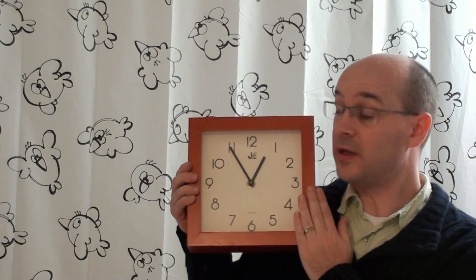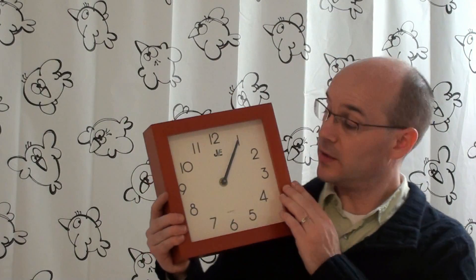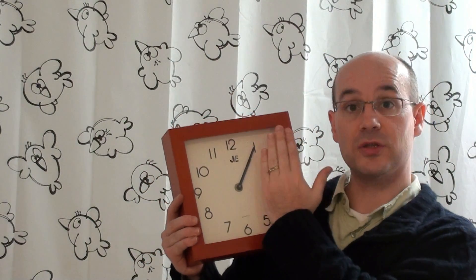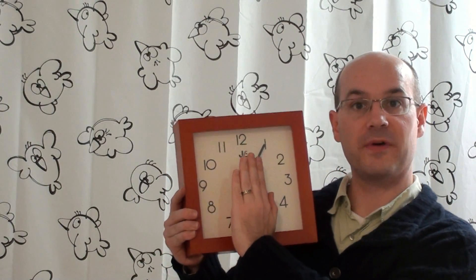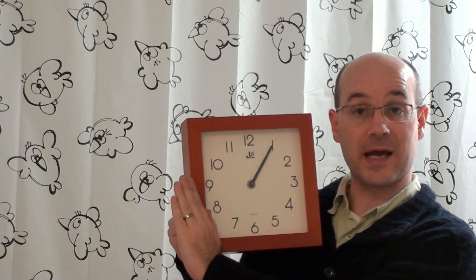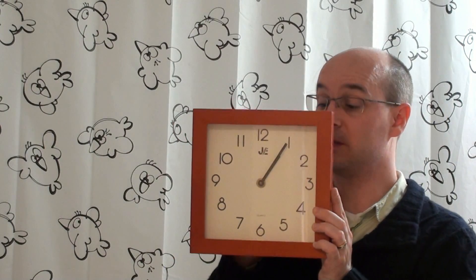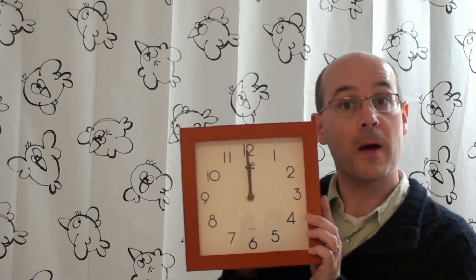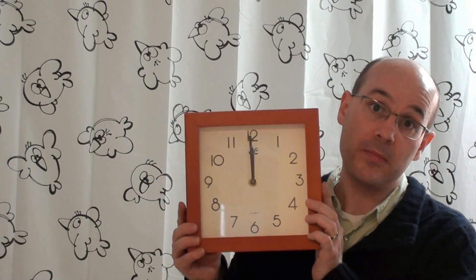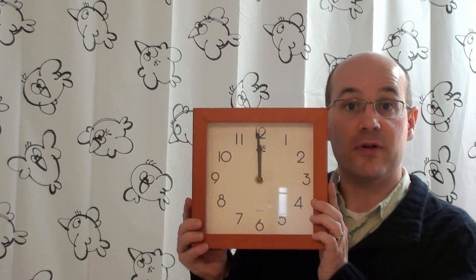The thing is, the clock works the same way forward and backward. Which means that if we have 5 solutions on this side, we're going to have 5 solutions on that side. Which means 5 plus 5 makes 10 solutions. But it's not all, because we forgot 1. We forgot, of course, midnight. Which makes 1 more solution. So, because of the symmetry, we have 11 positions.